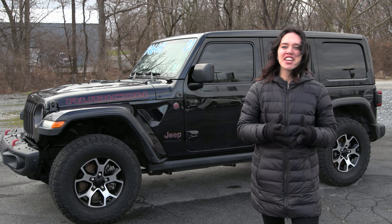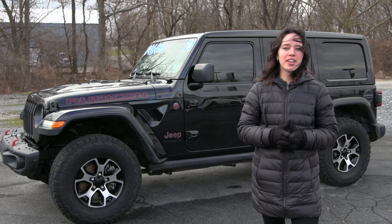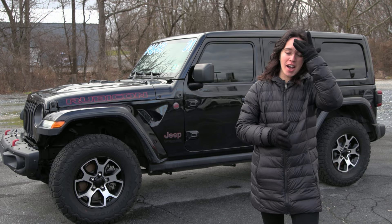Hi, Kogo here with Truck Village. Here today looking at this 2021 Jeep Wrangler Unlimited Rubicon.